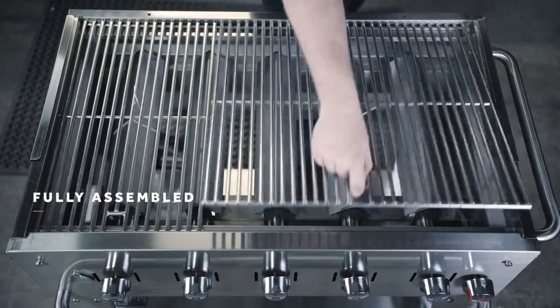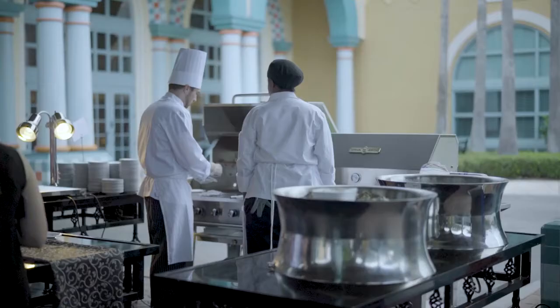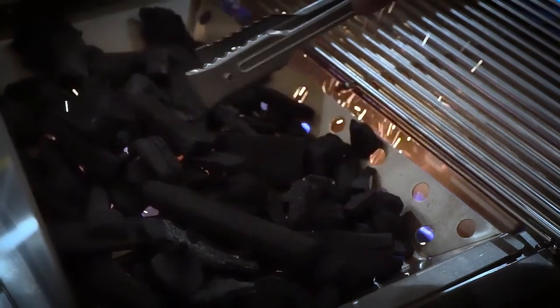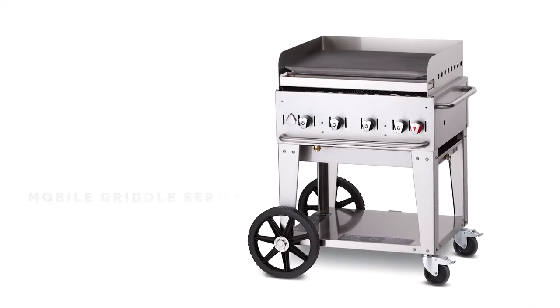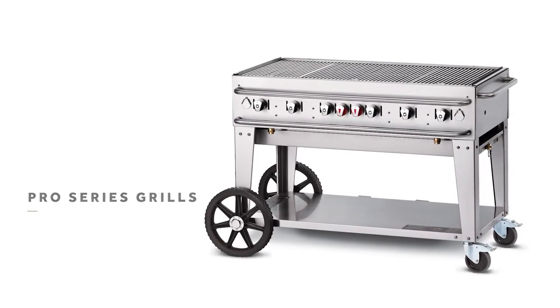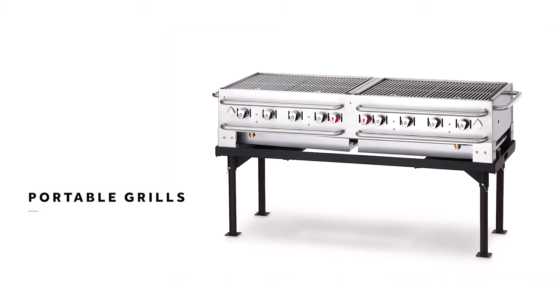The 30, 36, 48, 60, and incredible 72-inch grills come tested and fully assembled by Crown Verity trained technicians and ready to perform any size event. Add to your grilling experience by pairing a Crown Verity grill to your specific application. Our mobile griddle series gives you greater versatility, and our tough pro series is designed for rentals and caterers.